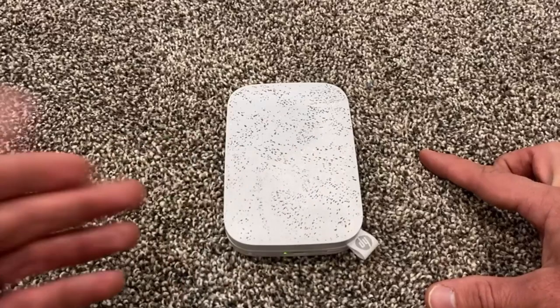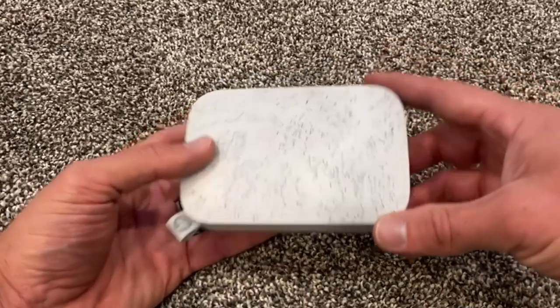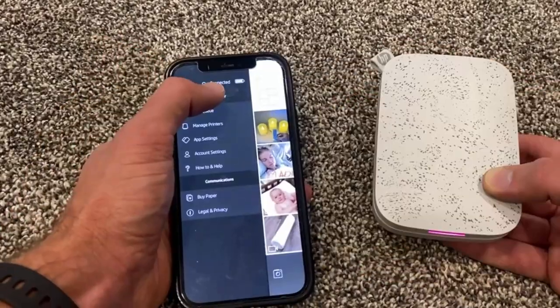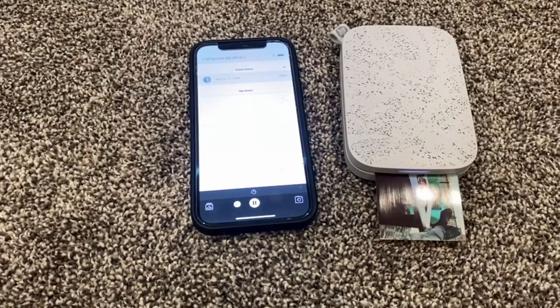It is a slim pocket-sized rechargeable printer, which is compact enough to carry in your backpack, purse or pocket. It can connect easily with multiple devices at parties so your friends can print photos instantly.